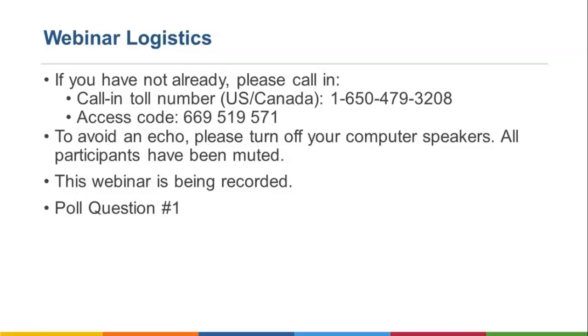Once you are connected to the audio, if you hear an echo, please turn off your computer speakers. If you are not able to connect to the WebEx platform and therefore cannot view the presentations, you can still listen in through your phone and you will be able to hear the presentations from our speakers. This webinar is being recorded for note-taking purposes.